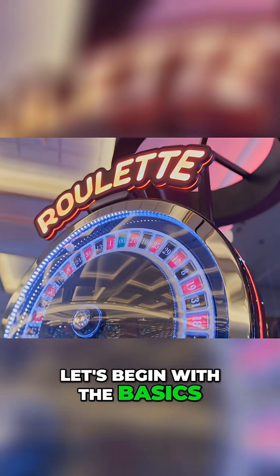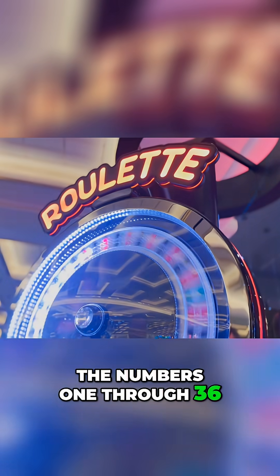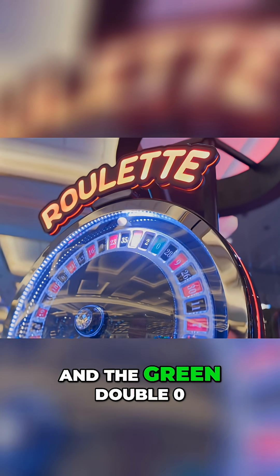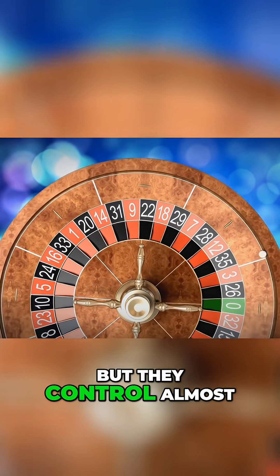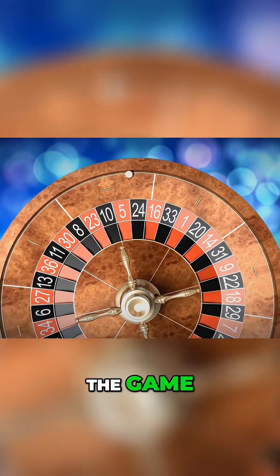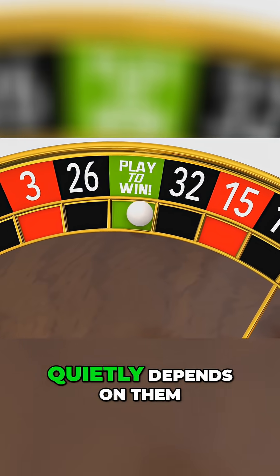Let's begin with the basics. American Roulette has 38 pockets — the numbers 1 through 36, plus the green 0 and the green 00. Those two green pockets are tiny, but they control almost everything that happens in the game. Every win, every loss, and every so-called strategy quietly depends on them.